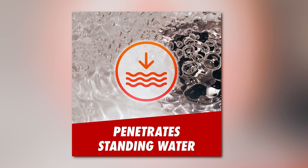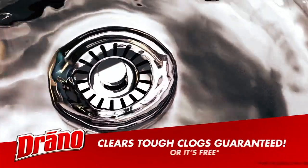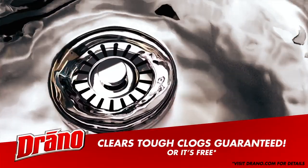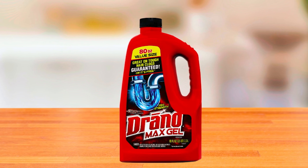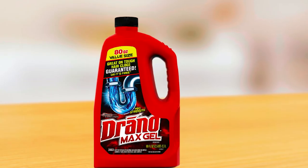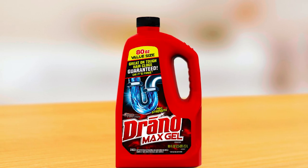No more standing water or slow-draining sinks. One of the great benefits of this clog remover is its versatility. It is safe for use in a wide range of drains, including garbage disposals, bathroom drains, kitchen sinks, and even laundry sinks. You can leave it in overnight for even more stubborn clogs, allowing it to work its magic while you sleep. The Drano Max Gel not only eliminates stubborn clogs but also safeguards your pipes. Formulated with a special ingredient, it actively prevents corrosion, ensuring the durability and longevity of your plumbing system.